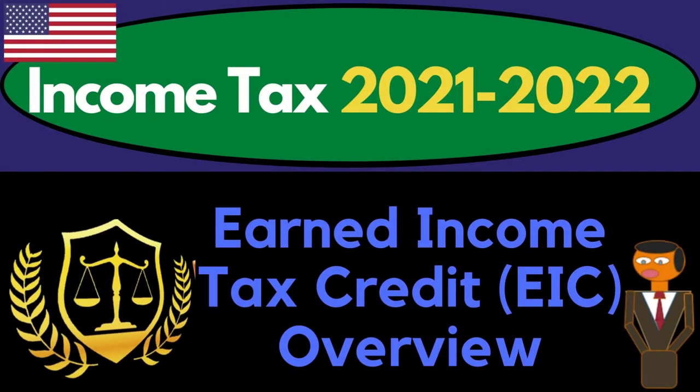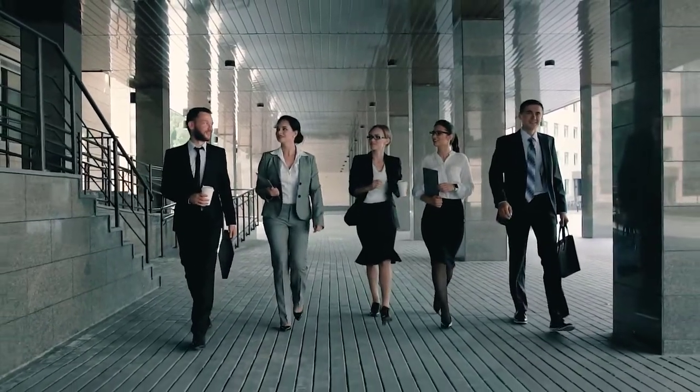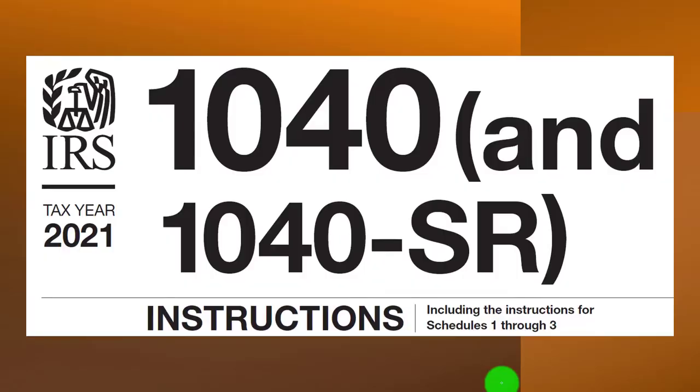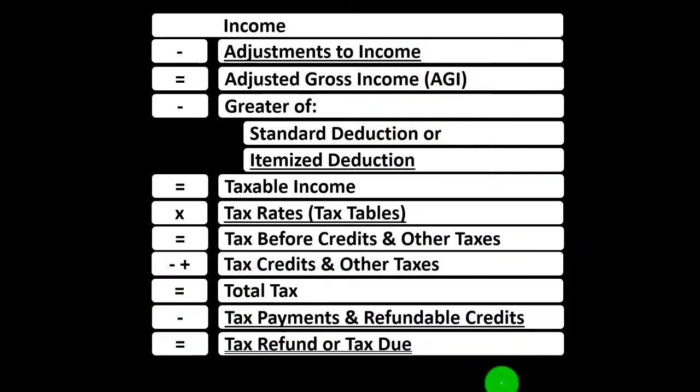Income tax 2021-2022. Earned income tax credit — the EIC overview. Get ready to get refunds to the max, diving into income tax 2021-2022. Most of this information can be found in the Form 1040 instructions, tax year 2021, on the IRS website at irs.gov.